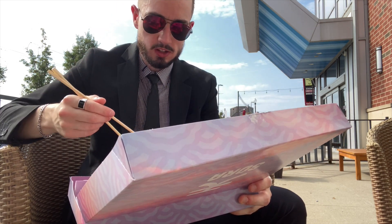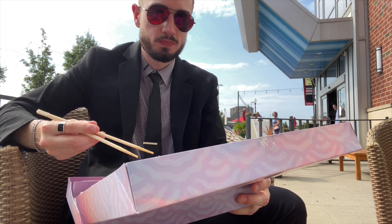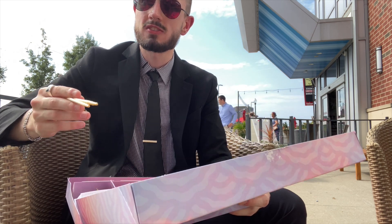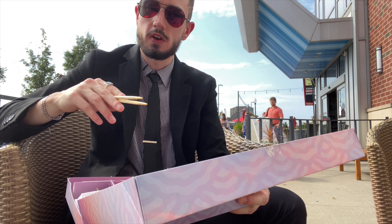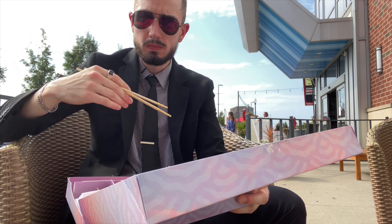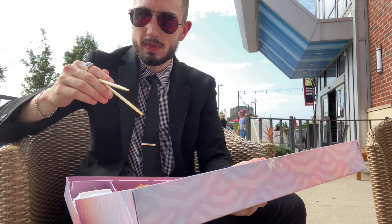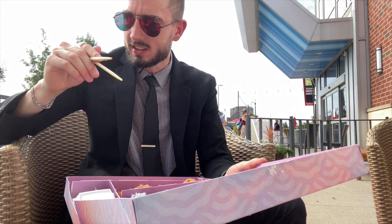I've never experienced anything like this when it comes to sushi. Not only is the quality great for the first couple of rolls, including the sea bass — and sea bass in particular I've had some bad experiences with. Usually right off the bat, me and sea bass, we don't really vibe. If we vibed more, maybe I'd live by the sea. The closest you'll get me is Lake Erie, and there ain't no sea bass in there — at least nothing I'm going to eat.